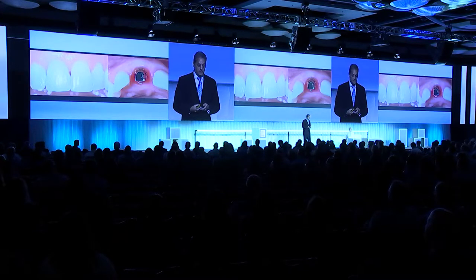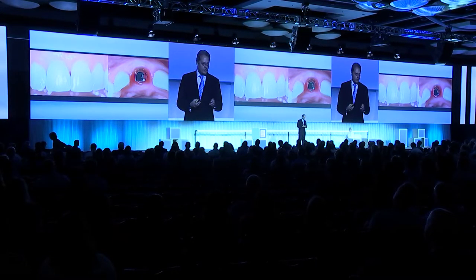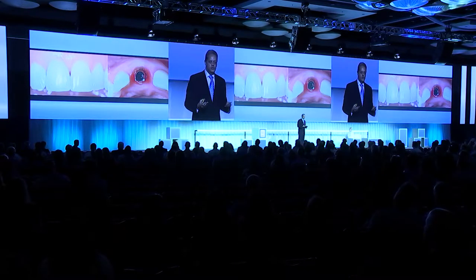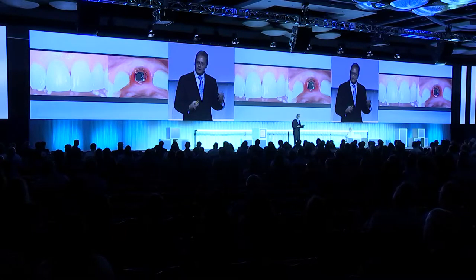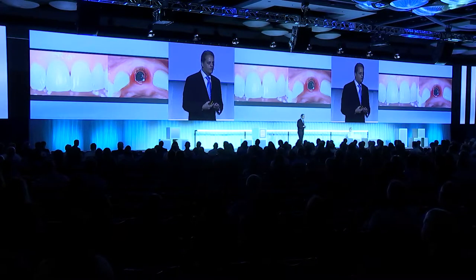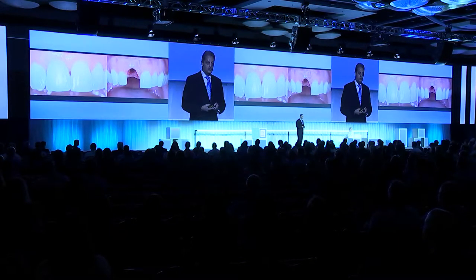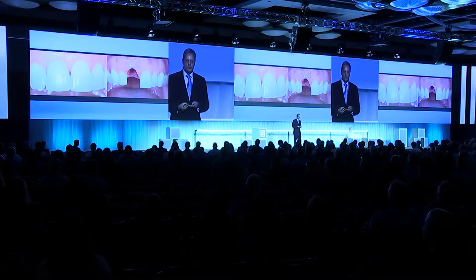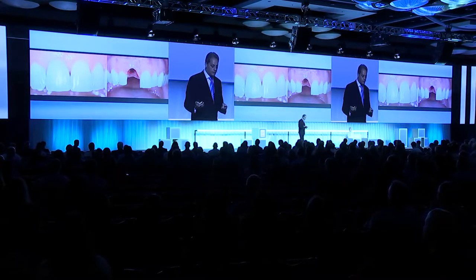What we like to do is envision and visualize what the final restoration is going to look like. We need to understand texture, color, harmony between the adjacent teeth, and what the surrounding soft tissues are going to provide as a healthy environment for the patient to maintain this restoration long term. This implant was placed by Dr. Maurice Salama in Atlanta. We create a proper abutment and need to have that soft tissue profile that allows long-term stability — and that is created with a provisional.